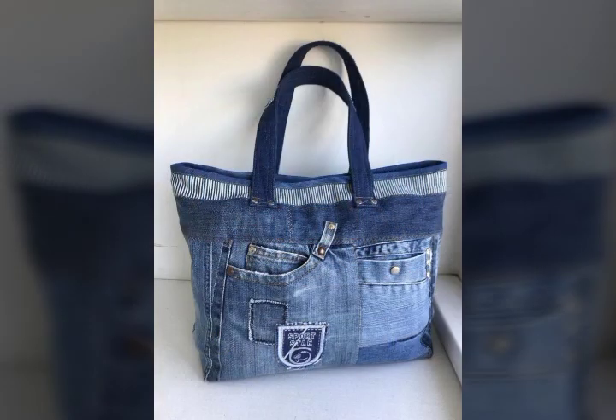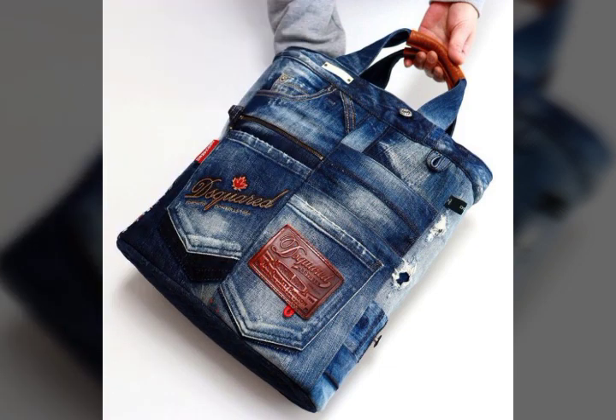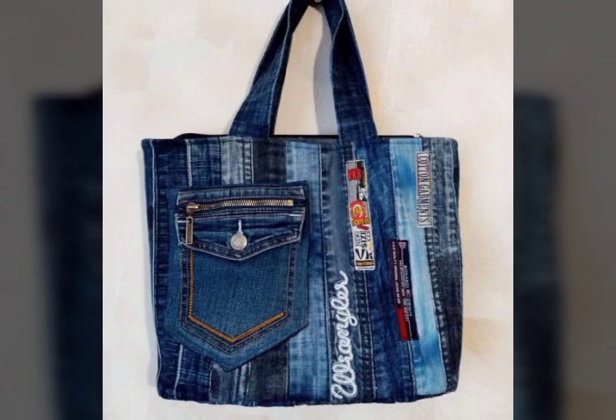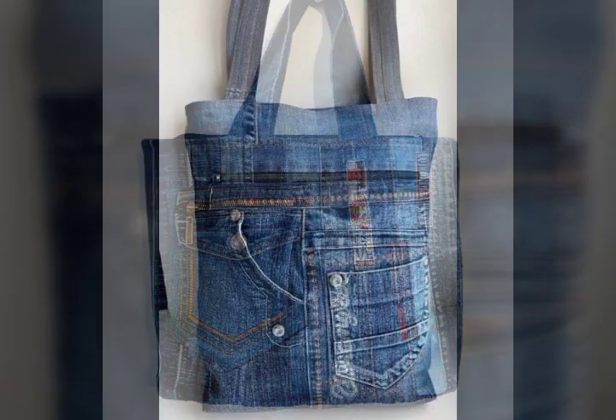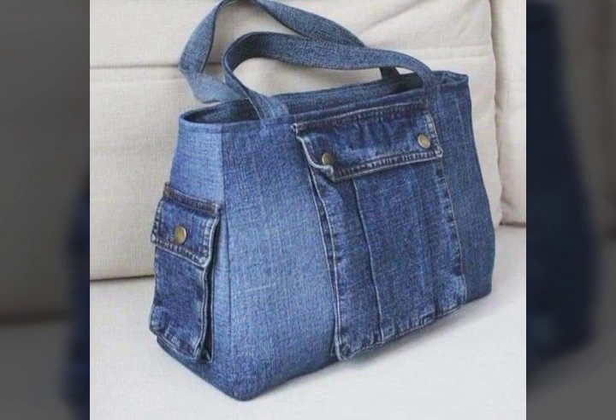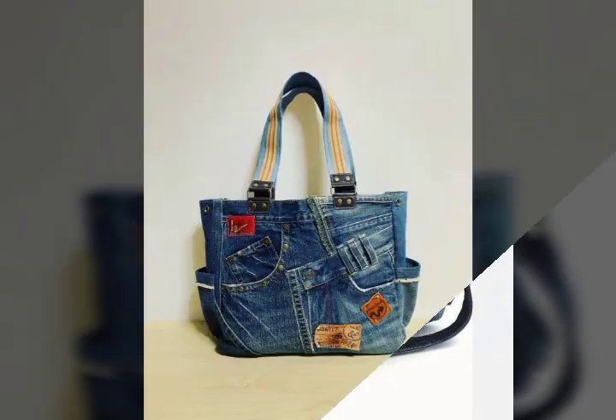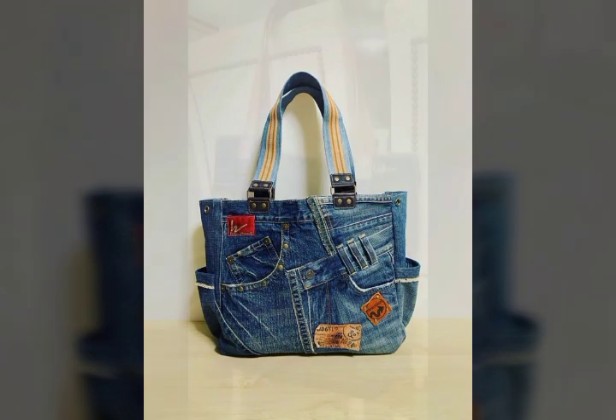Subscribe, comment, and tell me that I still have ideas for you. I hope you will see your favorite ideas — denim old jeans recycled handbags — very beautiful and stylish ideas, very stylish and upgraded ideas, super stunning.